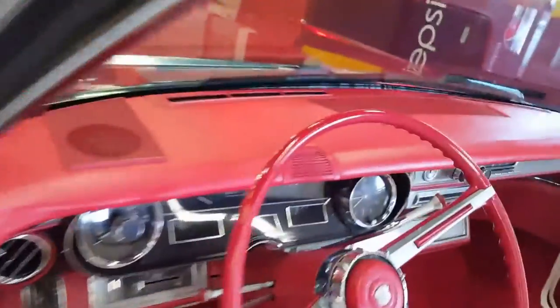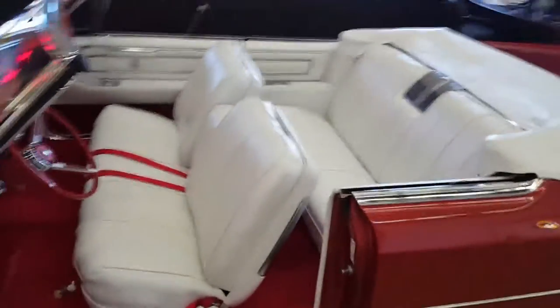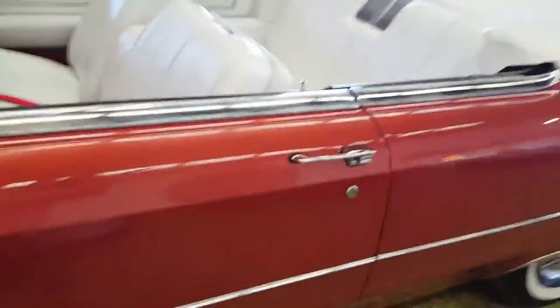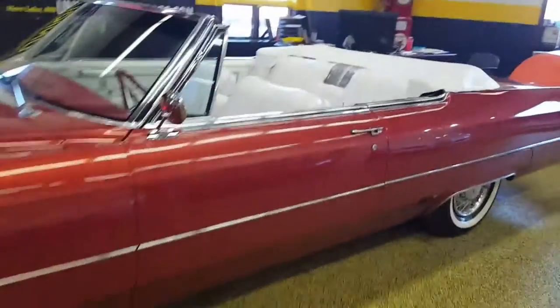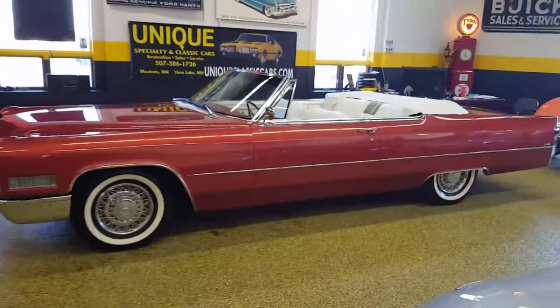Dash pad is excellent. This is definitely one you don't want to miss. See how nice the door shuts. Body lines are good. Again, you can see them on our website at uniqueclassiccars.com.